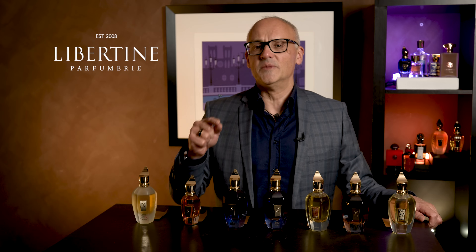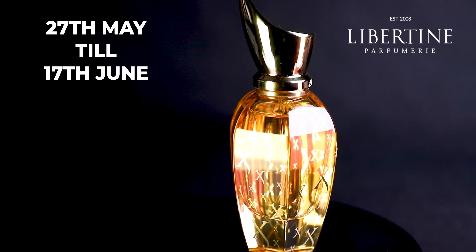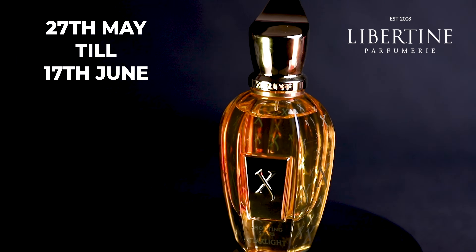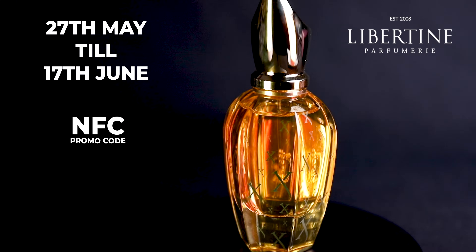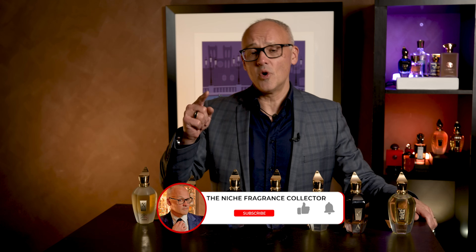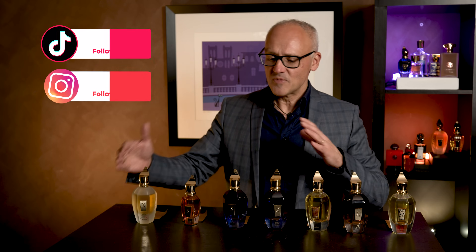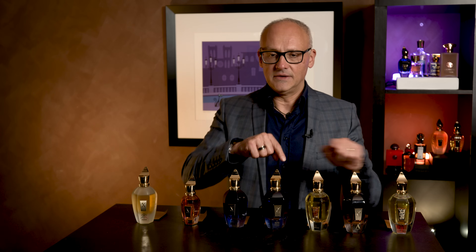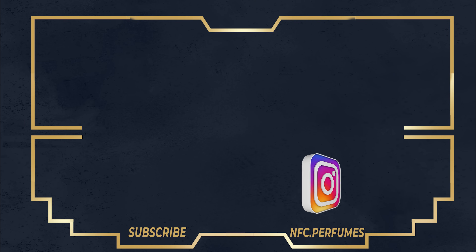The good people at Libertine are giving away a bottle of Starlight. The promo runs from the 27th of May until the 17th of June. If you purchase any Zerjoff brand off the Libertine website, use the code NFC and you'll go into the draw to win that bottle of Starlight. Thanks so much everyone — tell me what your favorite fragrance is within the Zerjoff lineup. I'd love to go out and test it for myself.